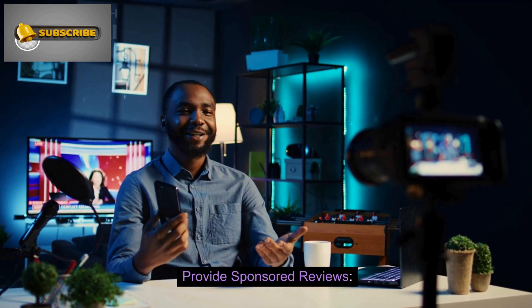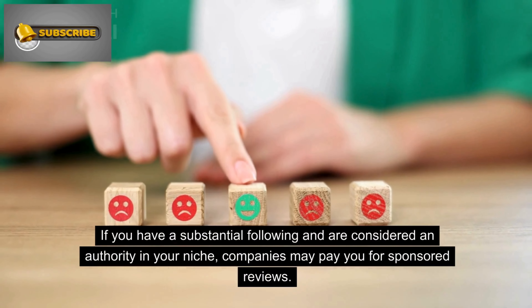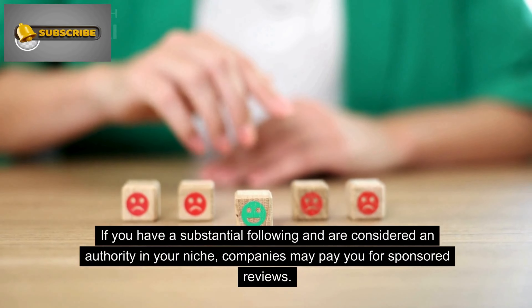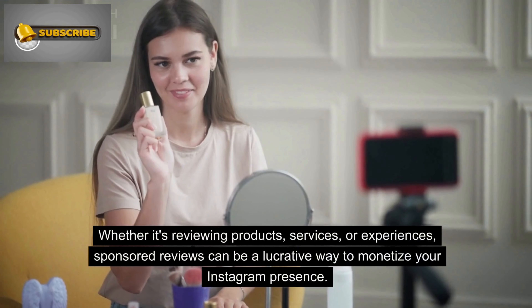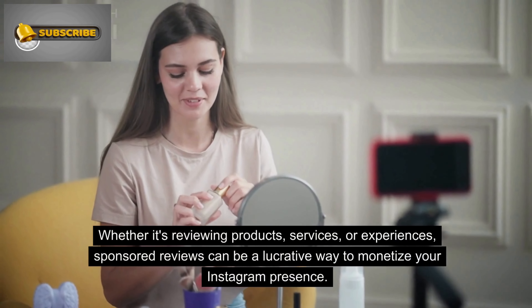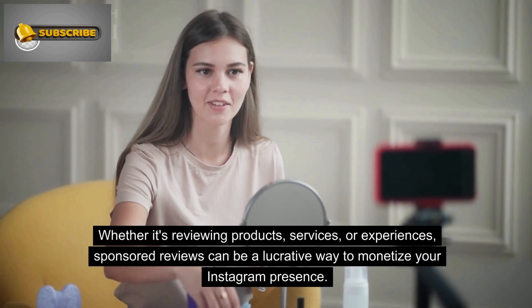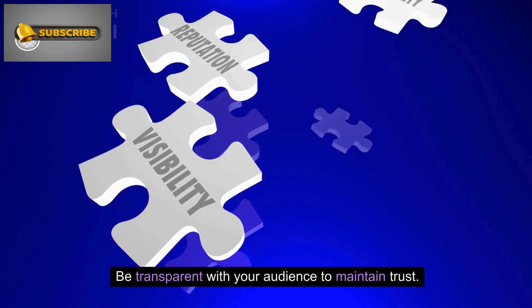Number 6: Provide sponsored reviews. If you have a substantial following and are considered an authority in your niche, companies may pay you for sponsored reviews. Whether it's reviewing products, services, or experiences, sponsored reviews can be a lucrative way to monetize your Instagram presence. Be transparent with your audience to maintain trust.